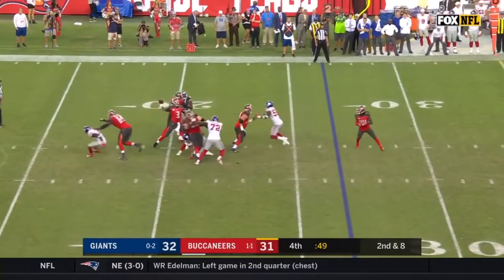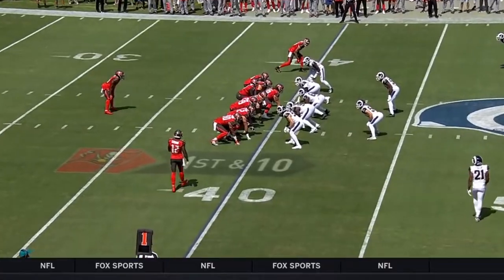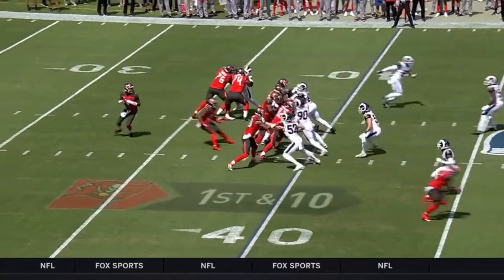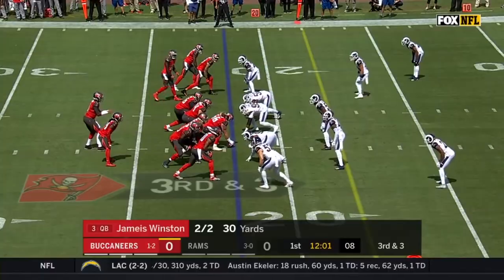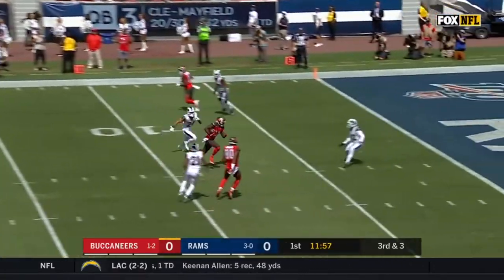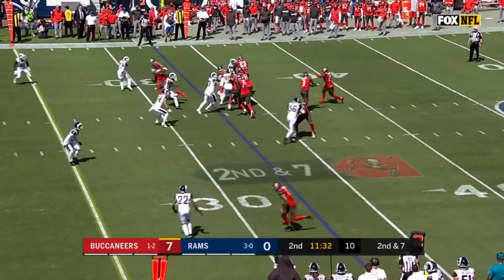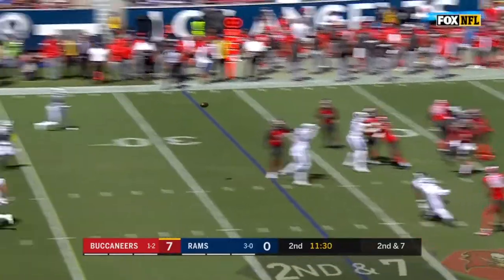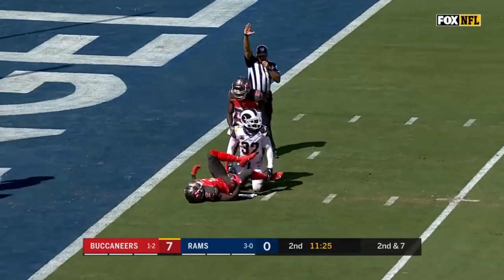Under one minute on the clock as Winston throws. Winston to throw and Chris Godwin — Winston's throw, first down for the Bucs and inside the five. Winston to throw and has all day, and the middle of the field is open — all the way inside the five, first down.